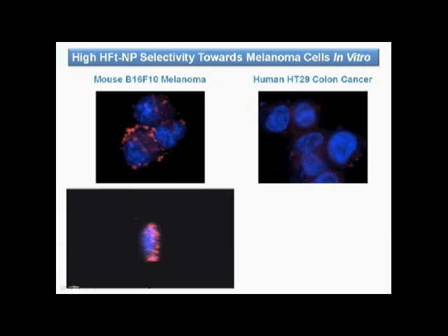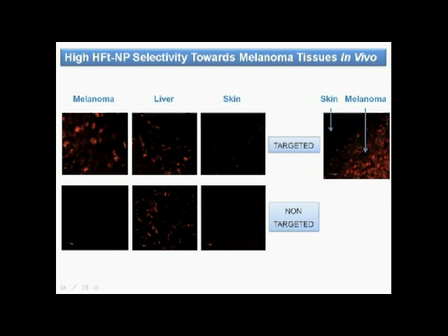Nanoparticles appear to be taken up by melanoma cells and localized in the cytoplasm, as shown in this video.